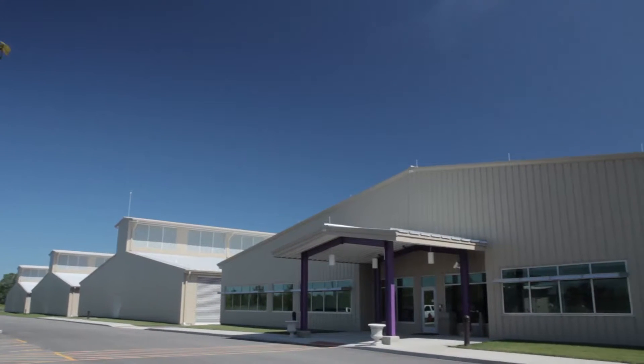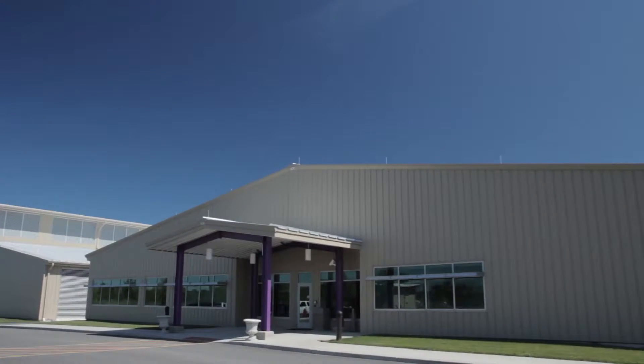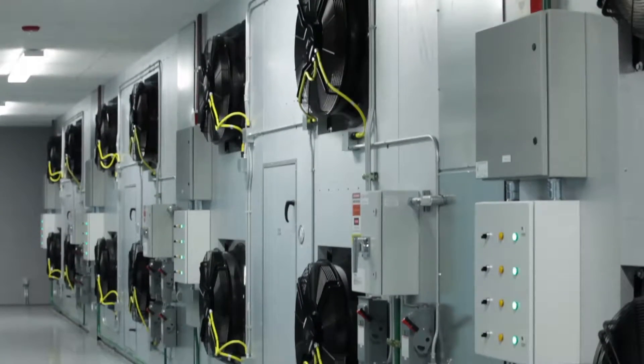People come from all over the world to view the facility because Yahoo! has said we're going to use the outside air year-round — and only the outside air — to cool the computers, and that's a radical concept in the industry on this scale. We've been featured in magazines and won awards from the Department of Energy.